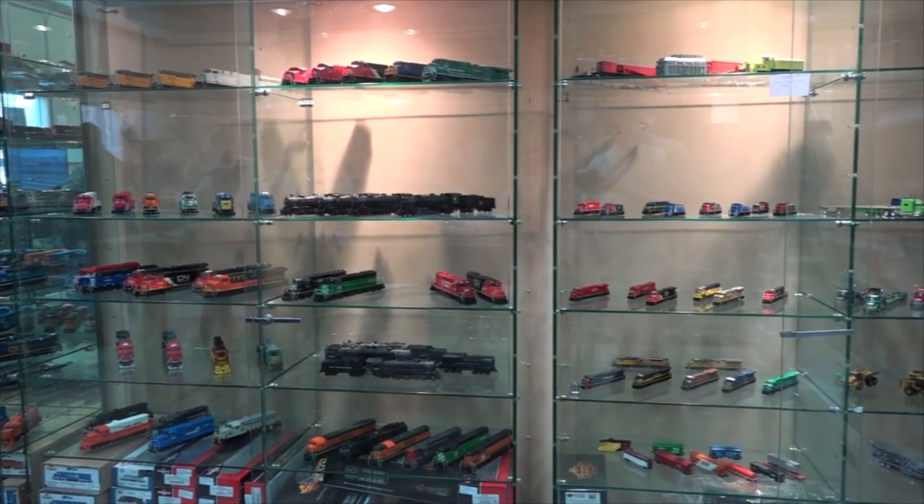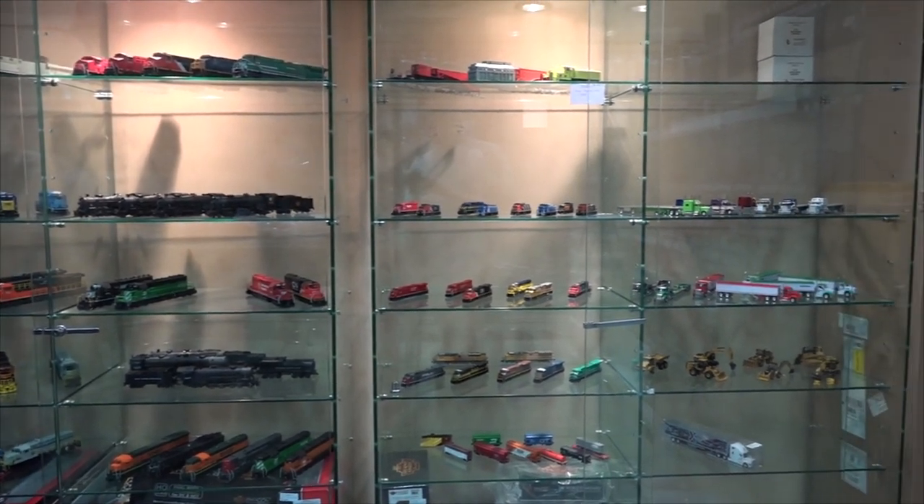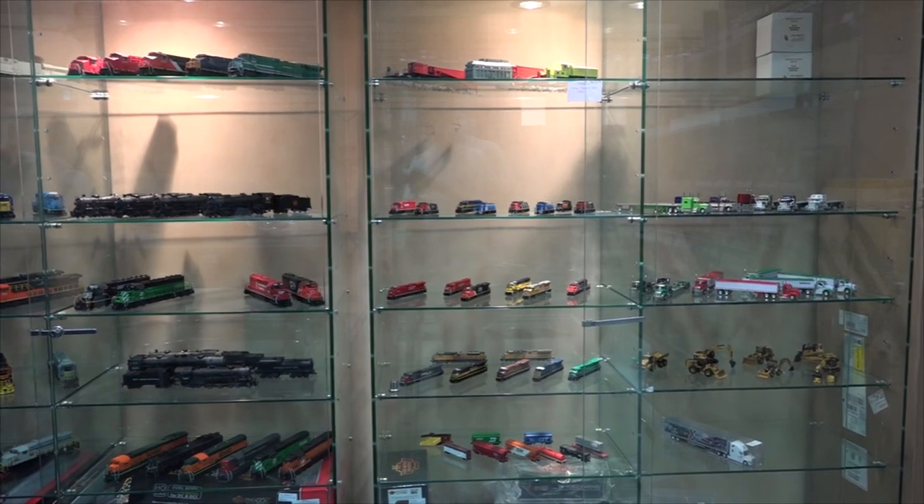I'm CN. I'm CP. My grandfather was CN, but I just like this one because it's got the beaver on it. I'm not afraid to say Canadian.